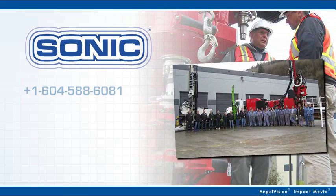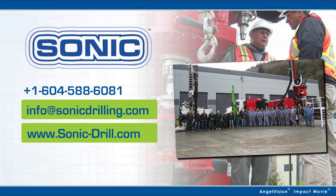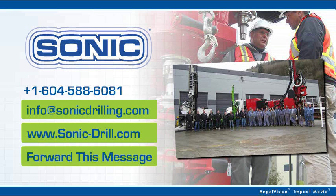What can sonic drilling do for your business? Contact us for a free drilling application assessment and to set up a drilling demonstration and factory tour. Educate yourself — find out what makes us different. Know someone else in the industry looking for a leg up? Share this message with them.